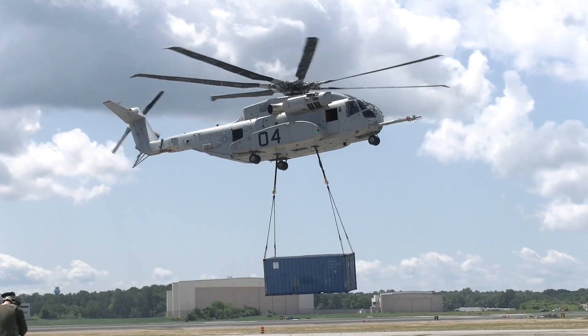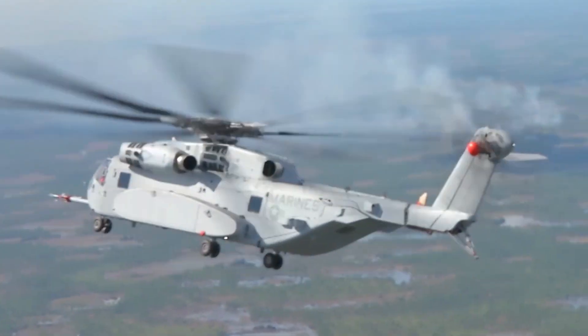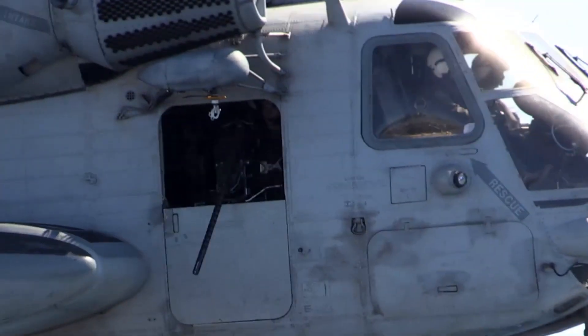The King Stallion is coming, and the fleet can't wait to have it for their use. But until then, the Super Stallion is a capable, reliable, and safe workhorse, providing heavy lift for the Marine Corps.